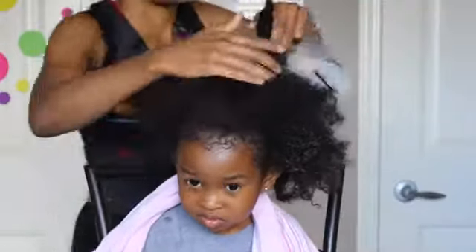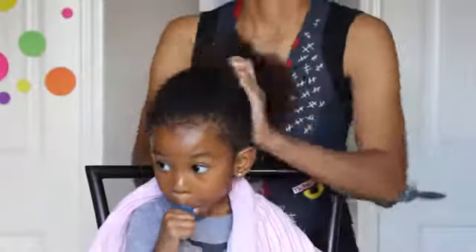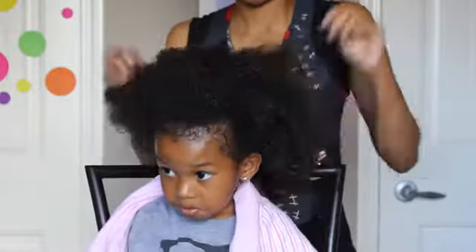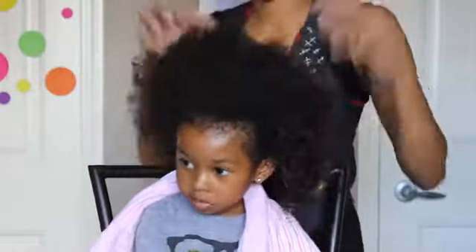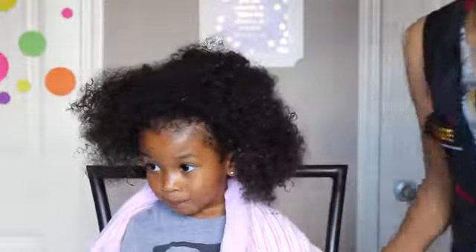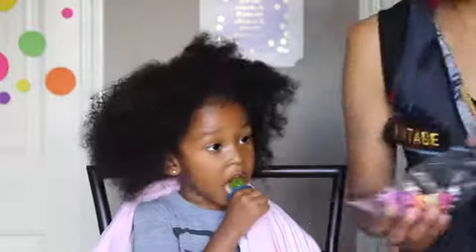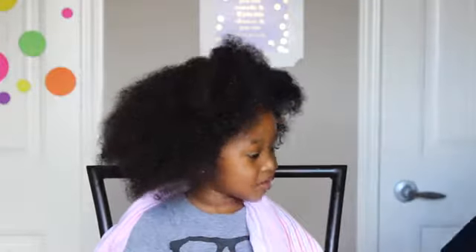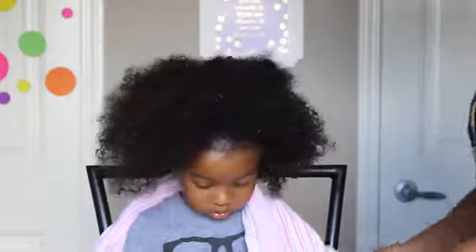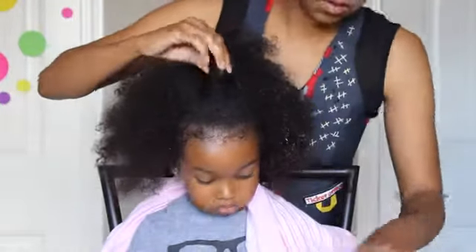I'm not going to put a protective style in it afterwards, because protective styles are also pulling at the hair. My concern will be just making sure that she has a pillowcase. I'm not saying I'm not going to do protective styles anymore — I do totally believe in them — but if I have a really tight hairstyle in her hair that day, I'm not going to put one in at night. I'll just let it go free, and I'll just make sure she is sleeping on her satin pillowcase.